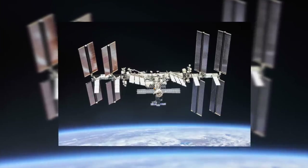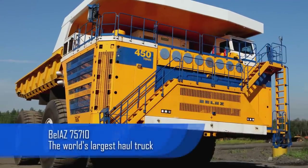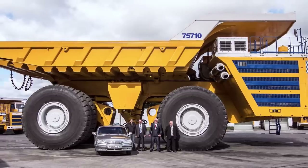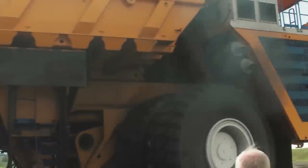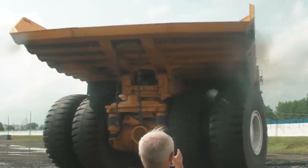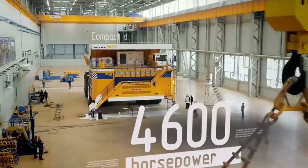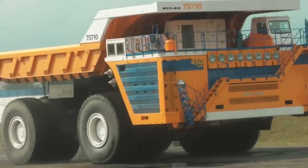The BelAZ 75710 is the world's biggest haul truck — an ultra-class truck that needs 8 wheels to move and can carry 450 metric tons. We've seen massive vehicles that can dig in huge excavators, but this vehicle is big enough to shift all that earth. It's driven by two MTU 65-litre 16-cylinder diesel engines but due to its weight, it only has a max speed of 40 mph. Still an impressive piece of machinery.